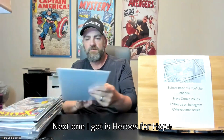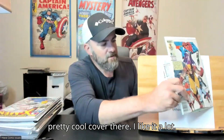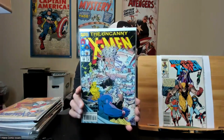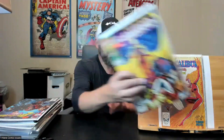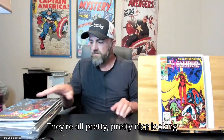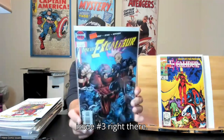Next one I got is Heroes for Hope X-Men issue number one — just a pretty cool cover there, I like it a lot. Got Uncanny X-Men issue 306. Excalibur issue number 20. Excalibur issue number 29. They're all pretty nice looking covers here. Got New Excalibur issue number three.